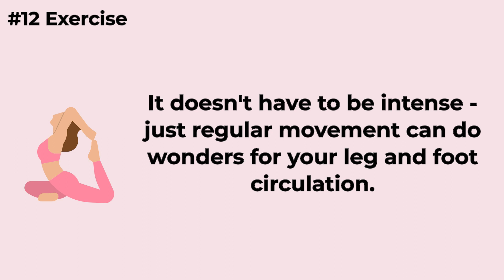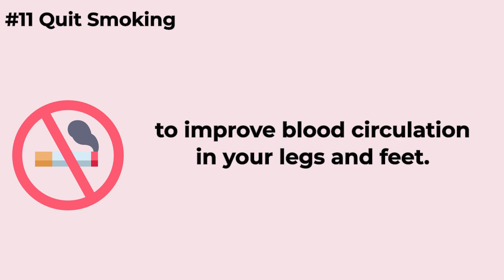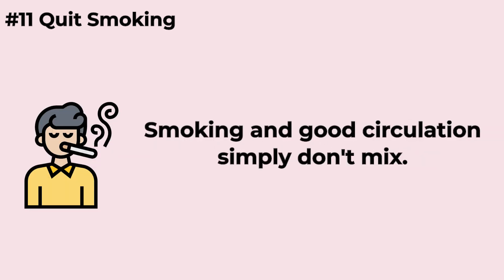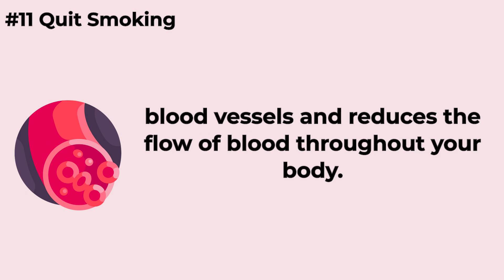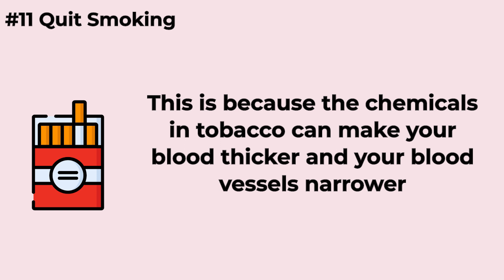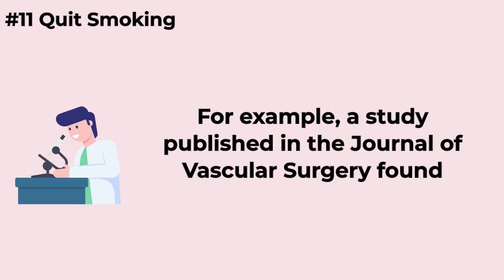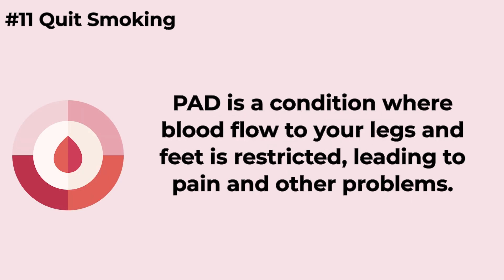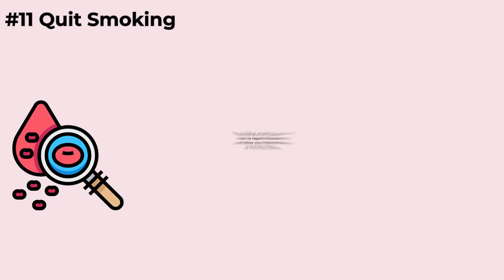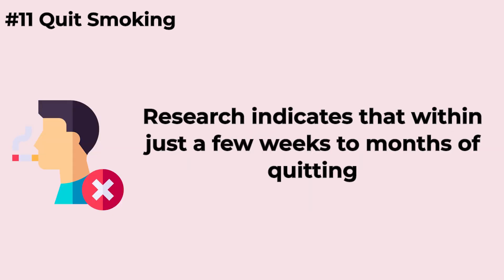It doesn't have to be intense — just regular movement can do wonders for your leg and foot circulation. Kicking the smoking habit is one of the most crucial steps you can take to improve blood circulation in your legs and feet. Smoking and good circulation simply don't mix. Studies have consistently shown that smoking damages blood vessels and reduces blood flow throughout your body, because the chemicals in tobacco can make your blood thicker and your blood vessels narrower. A study published in the Journal of Vascular Surgery found that smoking significantly increased the risk of developing peripheral arterial disease, or PAD, a condition where blood flow to your legs and feet is restricted, leading to pain and other problems. By quitting smoking, you can start to repair the damage and allow your blood vessels to function better.